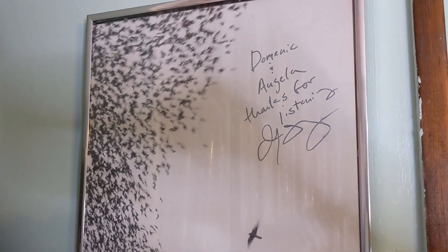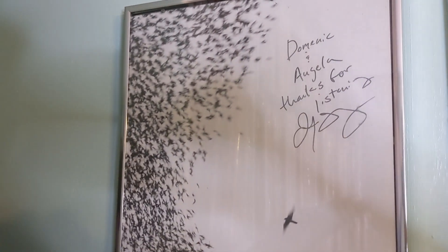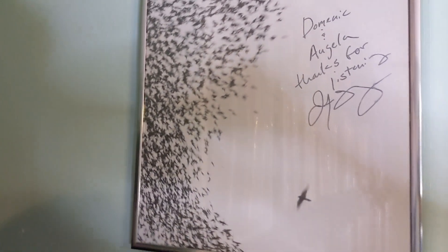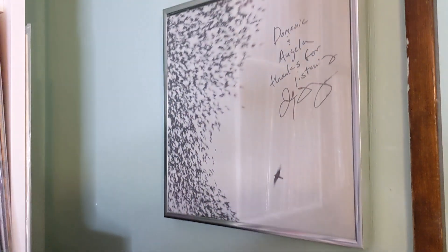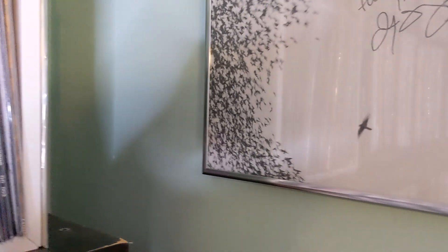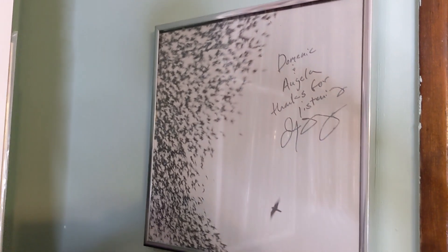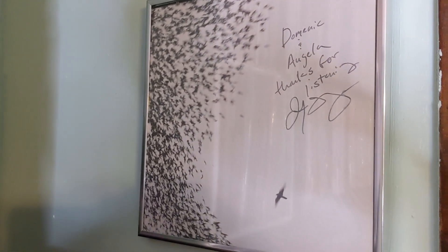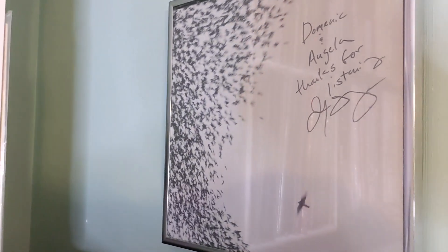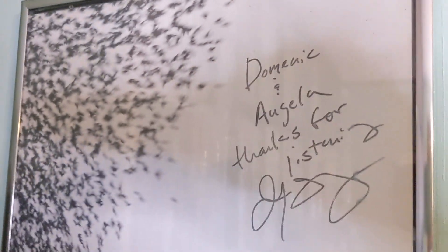Jeff Tweedy signed this Wilco record back when I was working this album for Nonesuch Records. We met up at a release party at a wine bar of some sort in Soho, Manhattan. I wasn't really going to do it, but my boss and friend at the time was all over Jeff Tweedy and said 'You gotta get your record signed.' I didn't really care, but he pushed it on me. Jeff was super sweet and signed it to me and my wife.